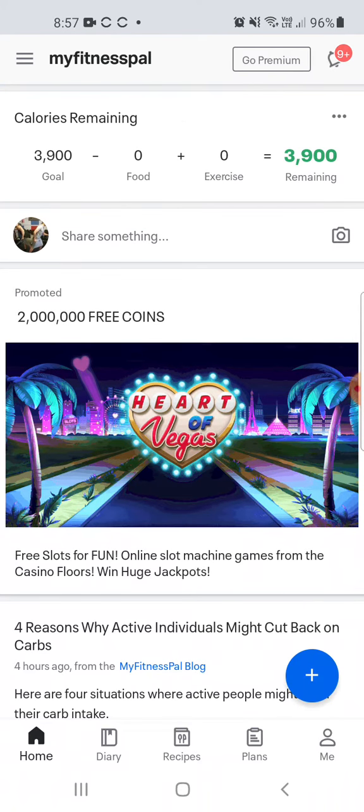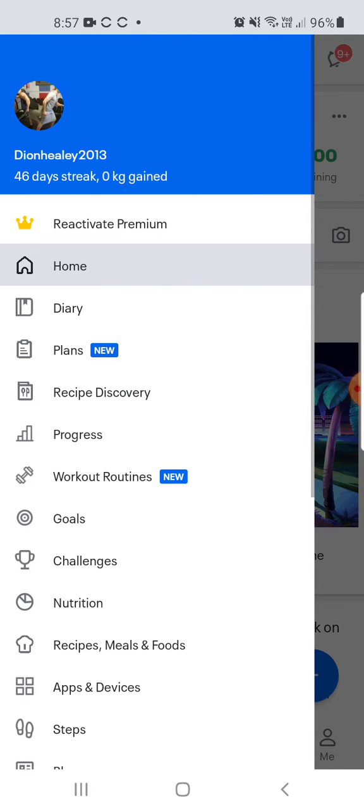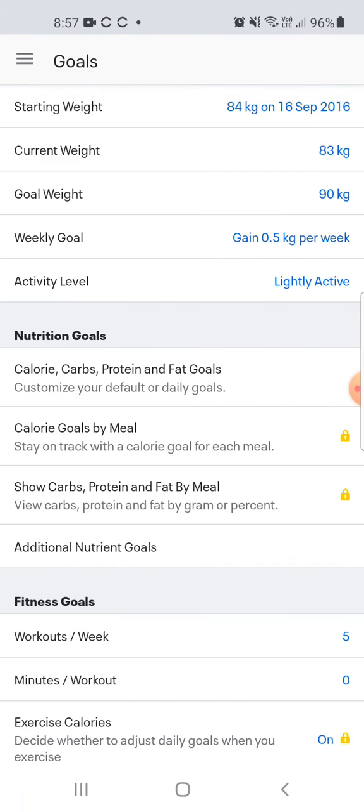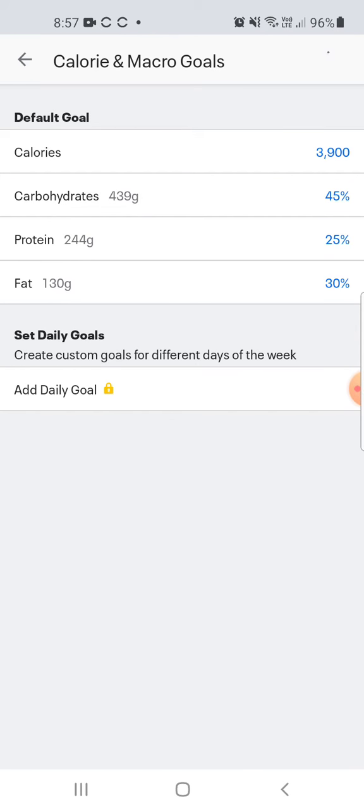First, I want you guys to go to the top left-hand corner where you see the three lines — on iPhone it's dots. Select that to bring open the dashboard. We're going to go straight into Goals, and from there we see nutrition goals: calorie, carbs, protein, and fat goals. Click into that.